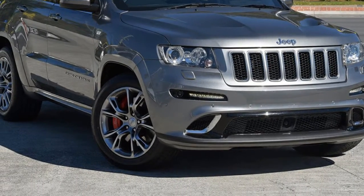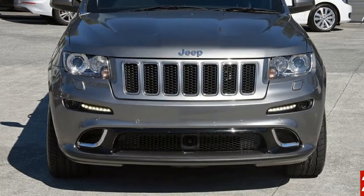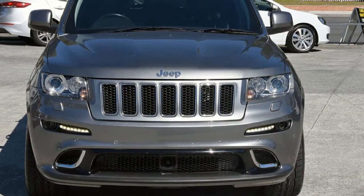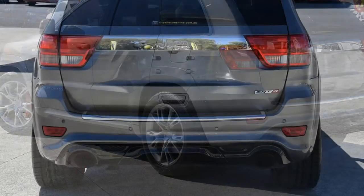Look no further than this 2012 Jeep Cherokee. This Cherokee has a reliable 6.4-litre engine and responds smoothly with its 5-speed automatic transmission.